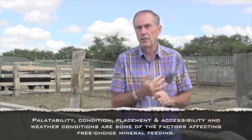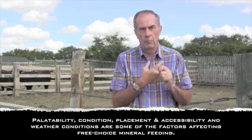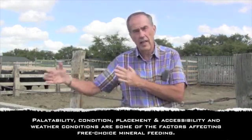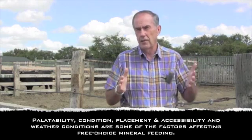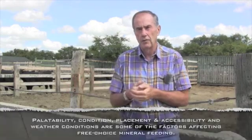Under-consumption can relate to weathering of the mineral, palatability issues, perhaps too much salt, or other salt sources the cattle are going to. The location of the mineral feeder, how often you're filling it, wind, rain — all of those factors can influence mineral intake and the success of a free choice mineral feeding program. Management of mineral feeders is an important part of a mineral program.